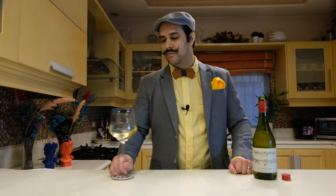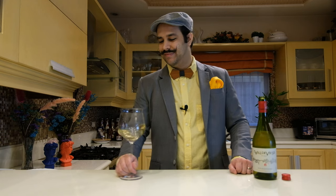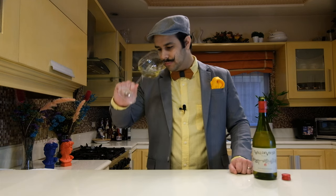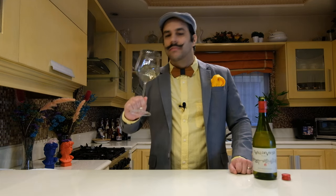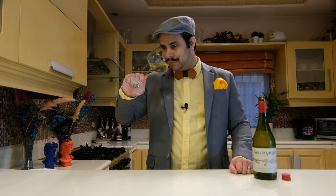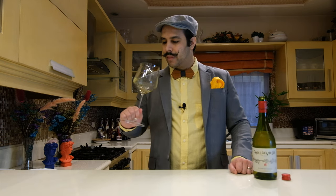Let's see what's on the nose. Let's give it a little swirl. On the nose we can perceive some aromas of white fruits and stone fruits — some pears, some apricots, and some peaches too. There's a little bit of oak, and there is also some minerality, like a kind of stony aromas.